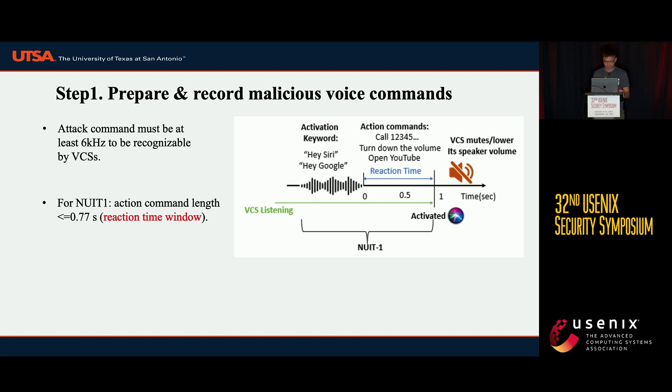What is the reaction time window? This figure shows the timeline of how Siri reacts to a voice command. First, Siri hears the activation keyword — "Hey Siri." Then it takes less than one second for the iPhone for Siri to react to it. Finally, it mutes its speaker in order to hear the user clearly. Therefore, we have to fit our action command, for example "open the door," within this very short reaction time window.